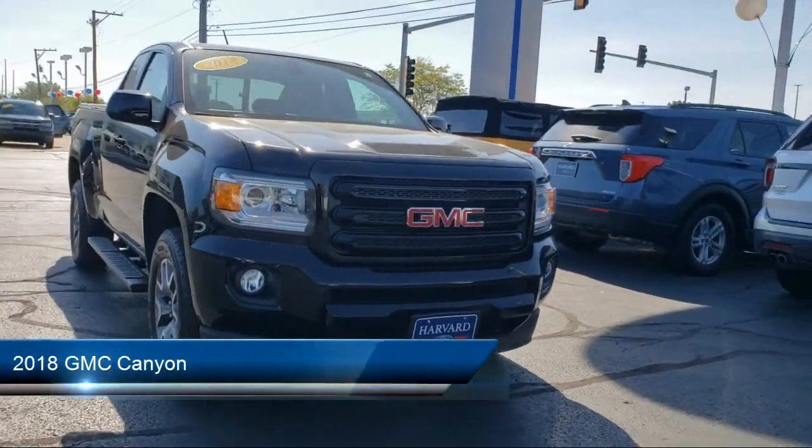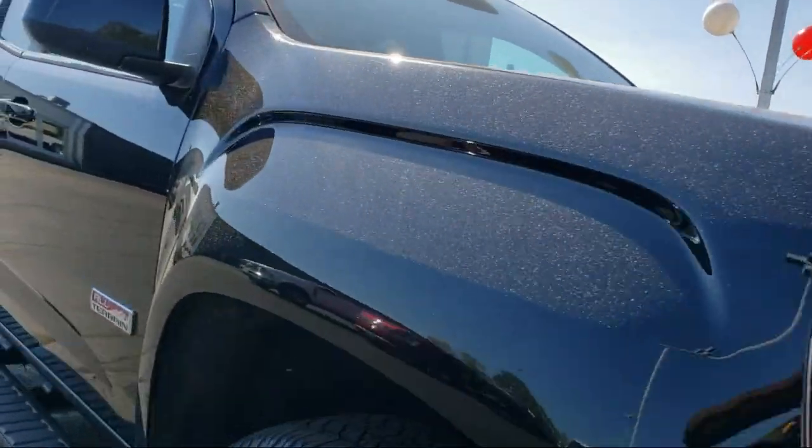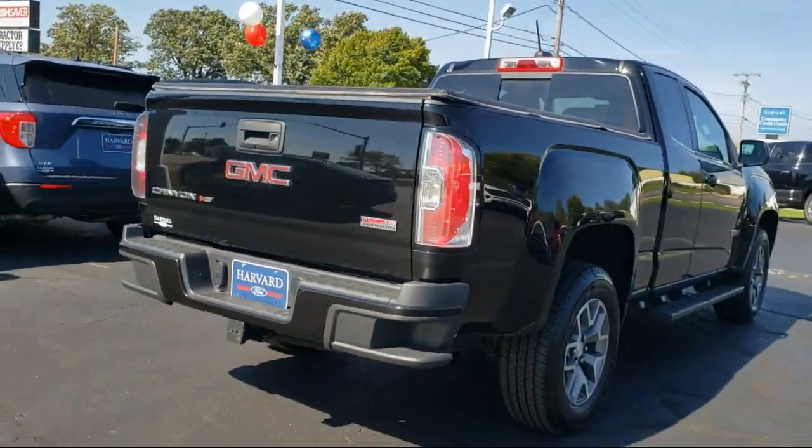It comes equipped with heated front seats, power passenger lumbar control seat adjuster, four-way power front passenger seat adjuster, fully automatic headlights, and a Bose 7-speaker audio system.